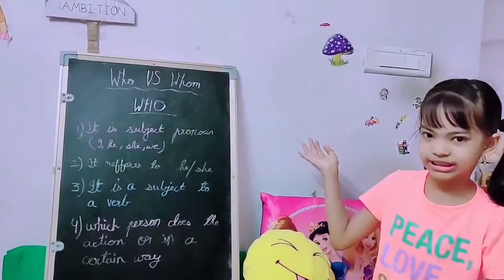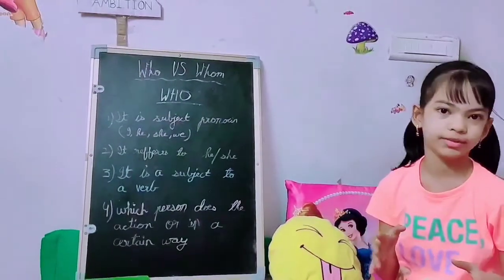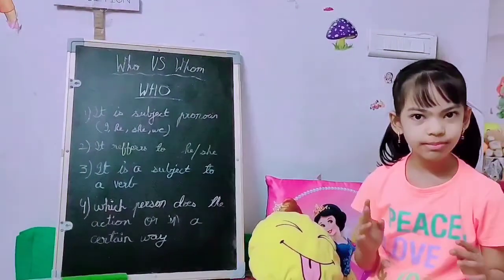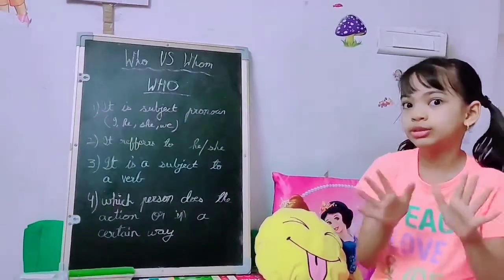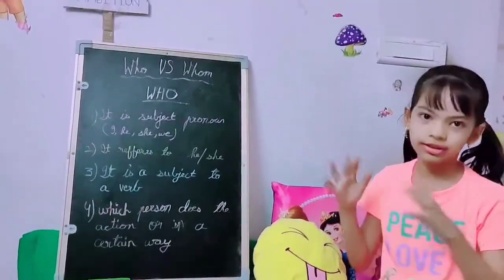Hi guys, welcome back to my channel. Today we will be discussing who vs whom. You have been noticing people using these words but you don't know them. So, I am going to give you a few examples and also the explanation.